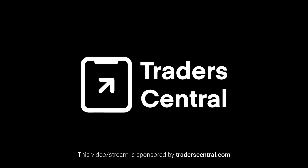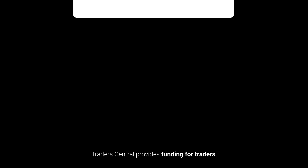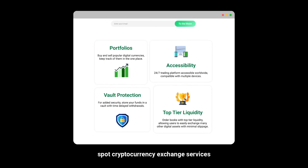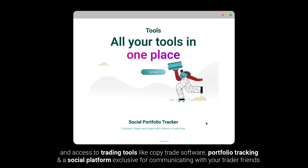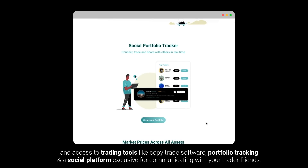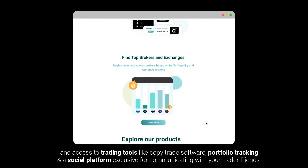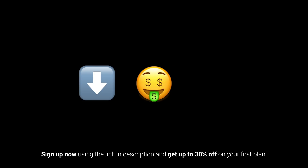This video is sponsored by Trader Central. Trader Central provides funding for traders, spot cryptocurrency exchange services, and access to trading tools like CopyTrade software, portfolio tracking, and a social platform to communicate with trader friends. Sign up now using the link in the description and get up to 30% off on your first plan.